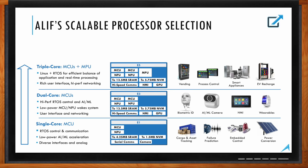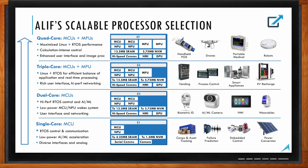In the E5 devices we add the Cortex-A32 MPU cores, making them ideal for process control applications needing graphical interfaces, vending machines controlling multiple systems, appliances, motor control requiring real-time precision plus a user interface, and EV recharge stations. The E7 with both MPU cores is ideal for high compute-intensive applications like portable medical devices, robotics, drones, and handheld point-of-sale systems.